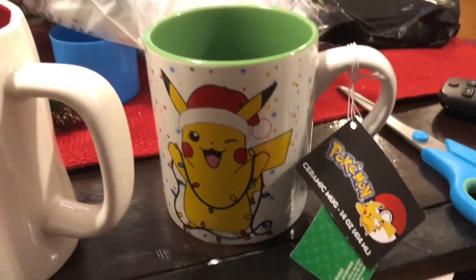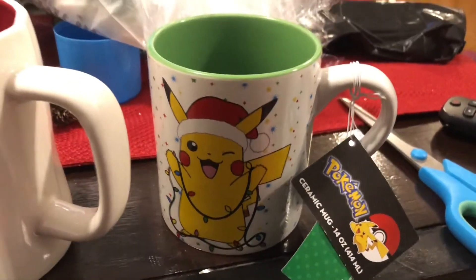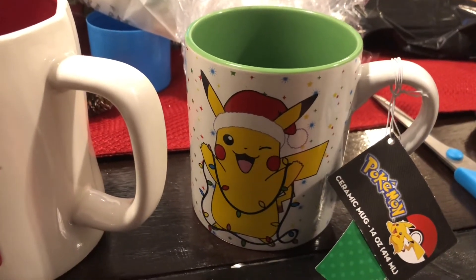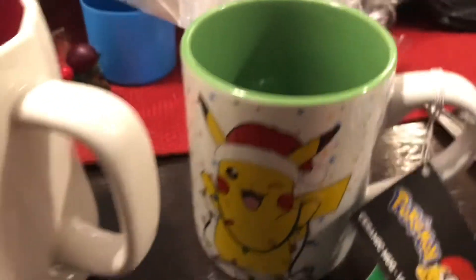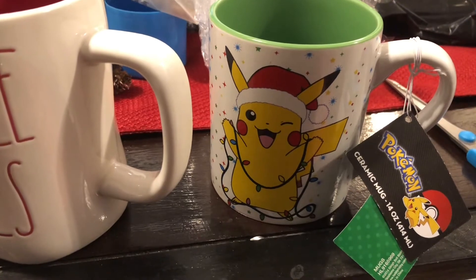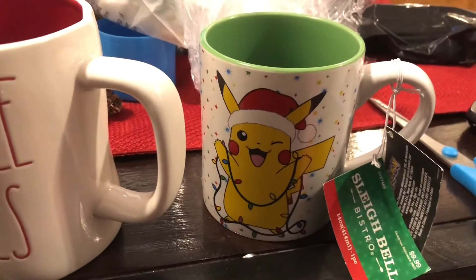I also got this Pikachu ceramic mug for my husband. He loves anything anime, and so do I. We always joke about him being a Pikachu, so I had to get it. Look at his face — he's so happy! This one was a little more expensive at $9.99, but of course I got it half off.